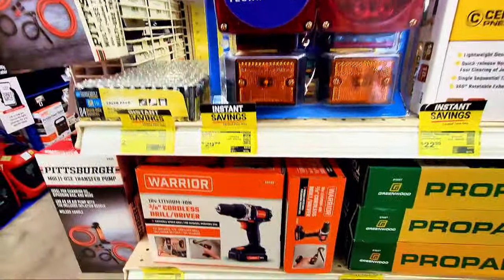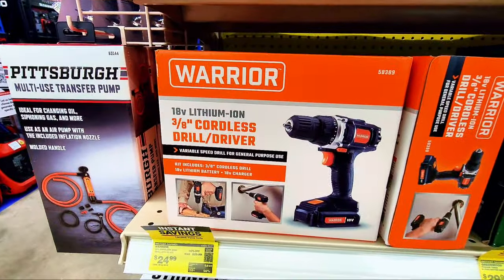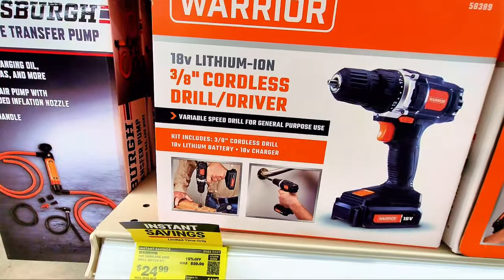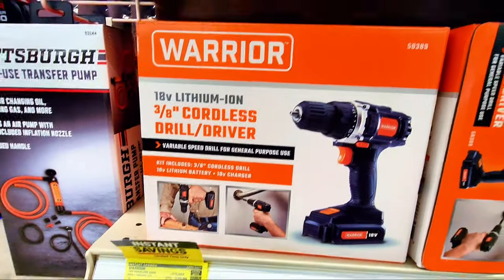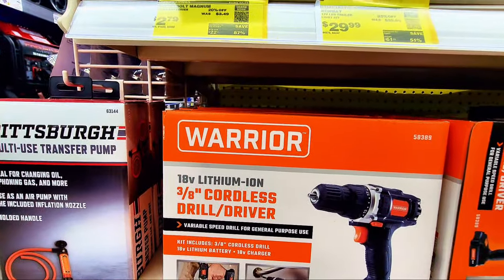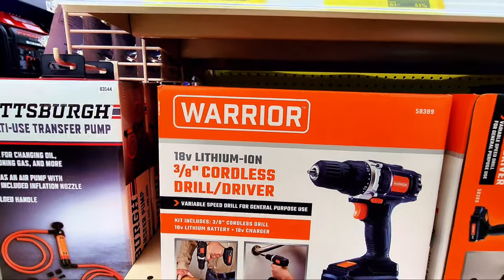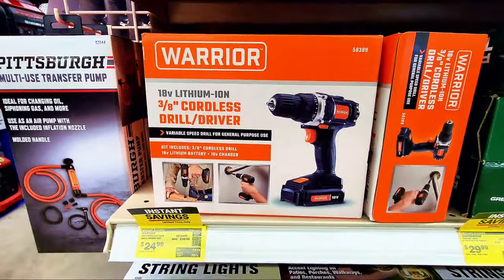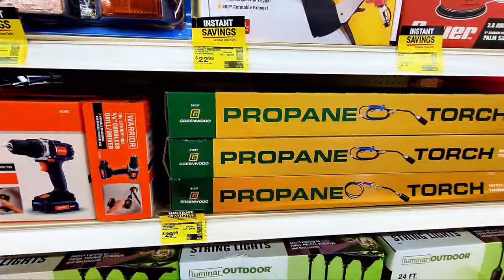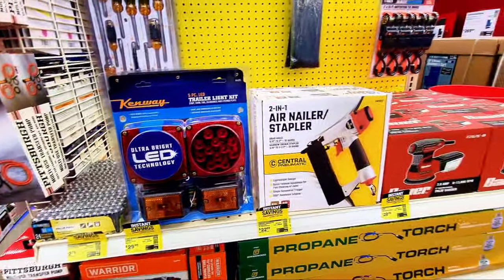There are also battery packs available nearby. The Warrior drill driver is $24.99 and it comes with an 18-volt lithium battery. There's also a cordless screwdriver at $24.99, which is a great deal. There are many more items here at Harbor Freight if you come in.